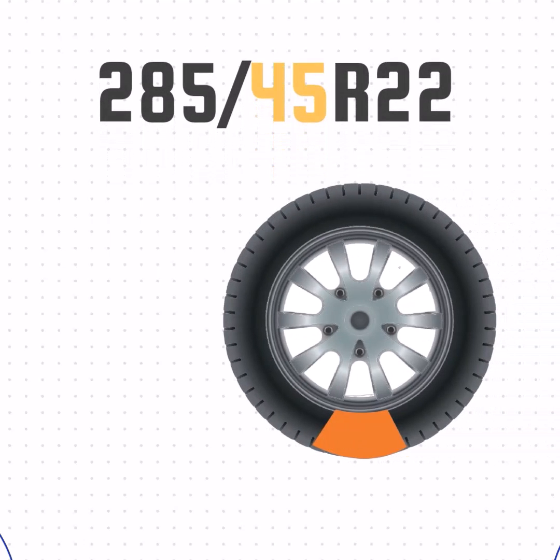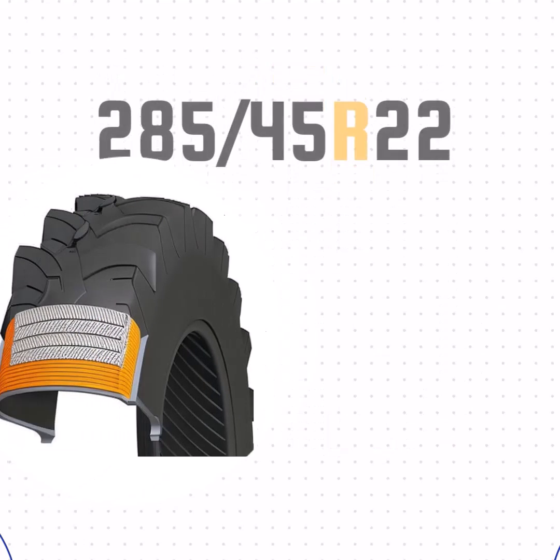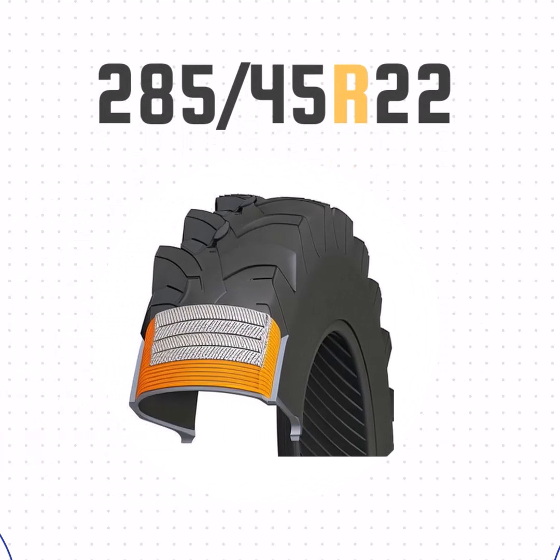Then we have the aspect ratio. This number represents the size of the sidewall compared to the section width. The 45 in this case means that the sidewall is 45% of the width, or 5 inches. The R just means radial construction, as opposed to bias ply.